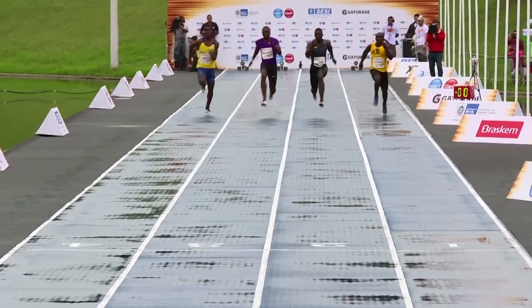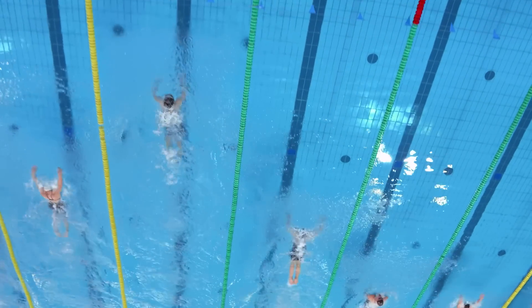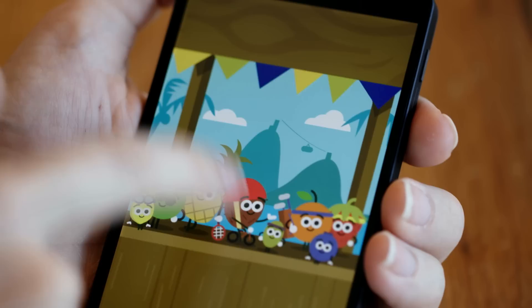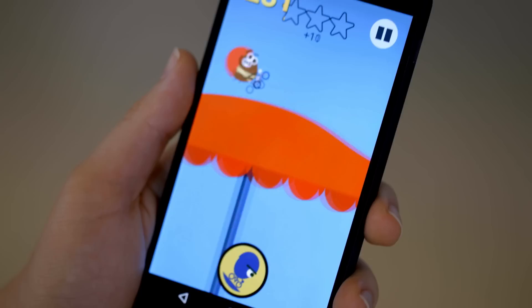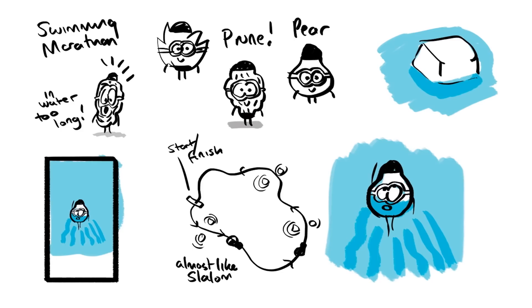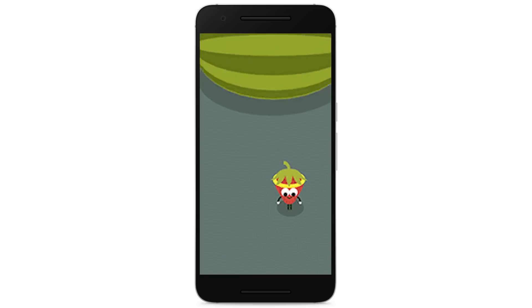So for this summer, with the whole world coming together to play games in Brazil, the doodle team really wanted to create games that everyone with a phone could also play. We talked to Matt, an animator and an artist, and Ben, an engineer, and found out how important both storytelling and engineering are to how a game is created.